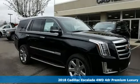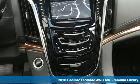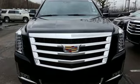Here's a 2018 Cadillac Escalade. Boasting uncompromising capability on a grand scale, this Escalade is like having a seasoned adventure guide for your everyday life.